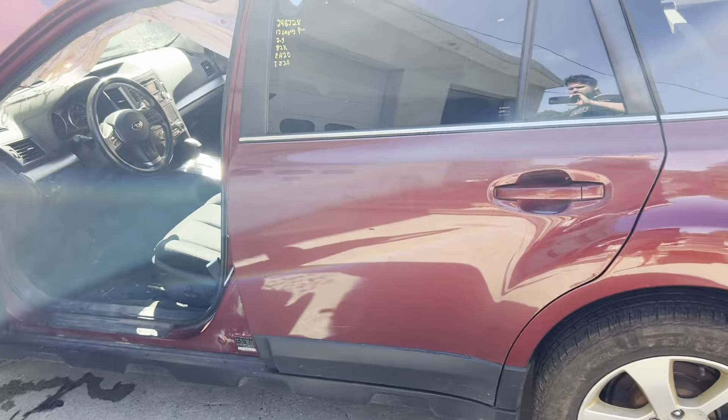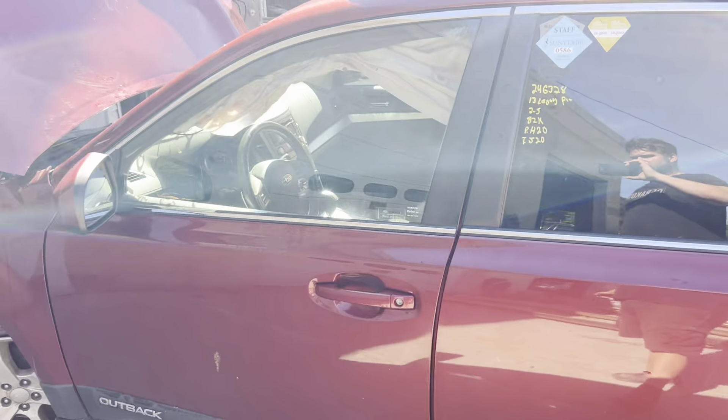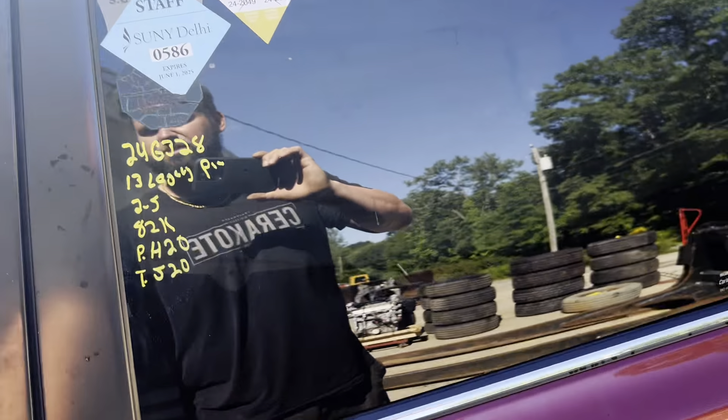Driver's side rear door in great shape, front door as well, no rust. Black cloth interior.